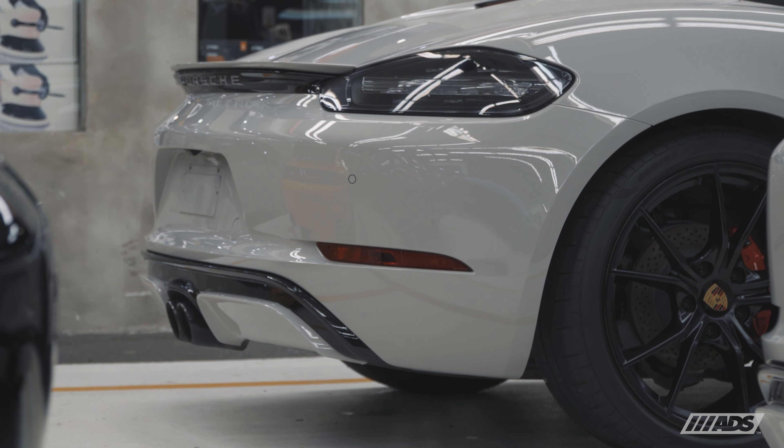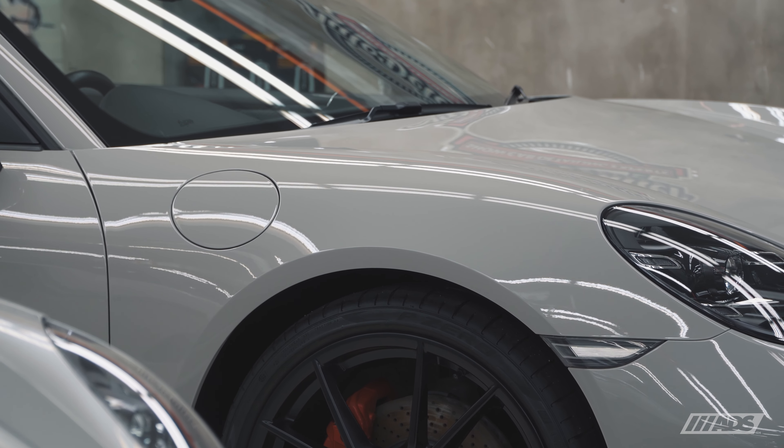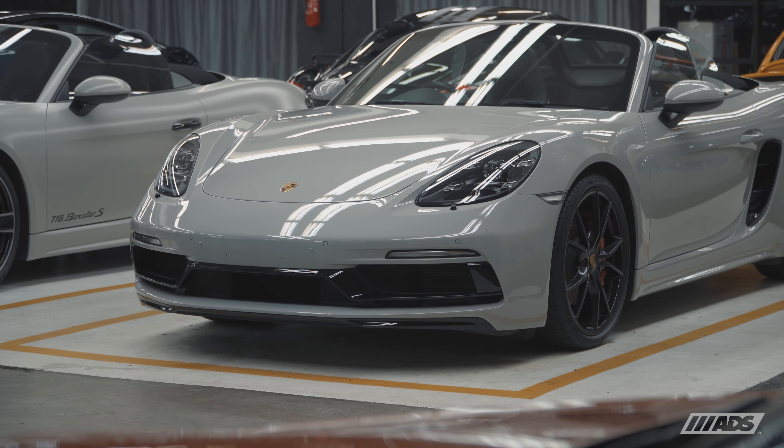This Porsche 718 Boxster S in crayon paintwork was imported directly from the UK as a pre-owned unit and needed some restorative work to get her looking brand new again.